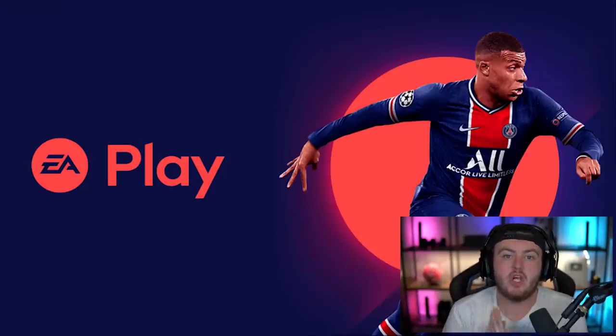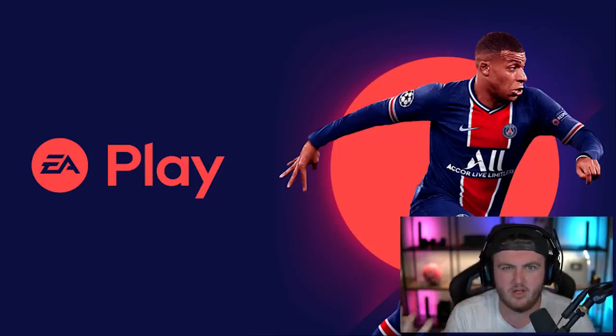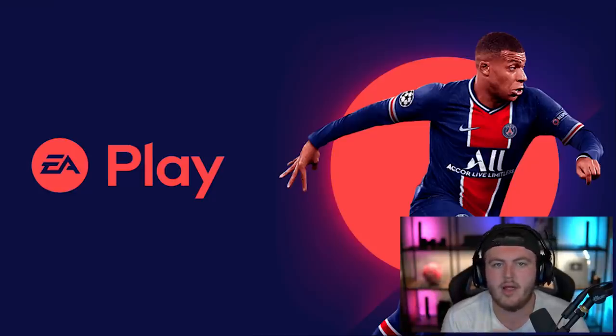The EA Play early access drops on September 22nd — it's the 10-hour early access. On PlayStation 5, go to the store, then subscriptions, and you'll find all the available trials. On previous-gen consoles, there's an app called EA Play where you can go into the vault and download the game. In previous years it's come out slightly before midnight, sometimes around 9-10pm, so the exact timing can vary.